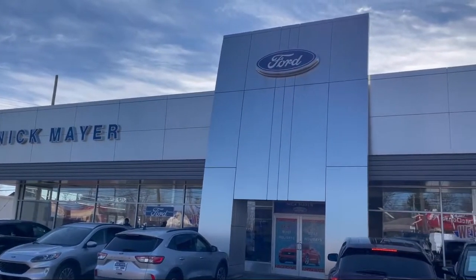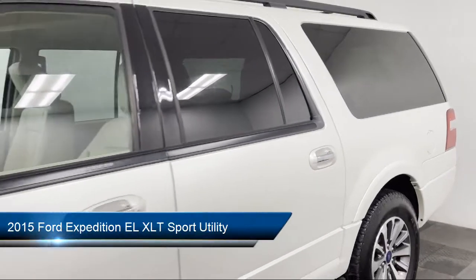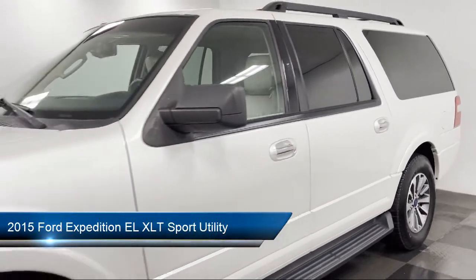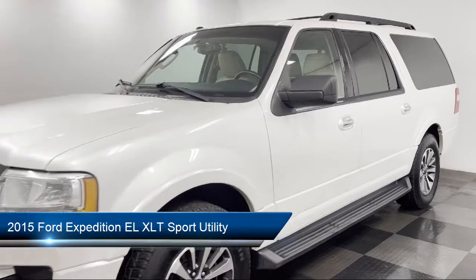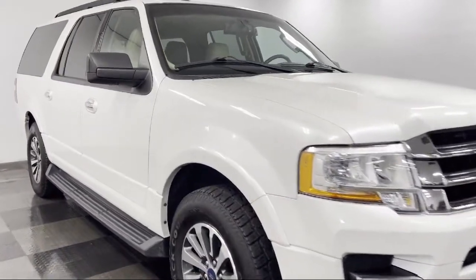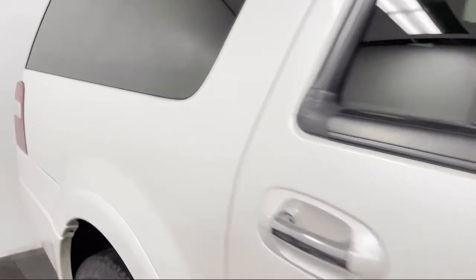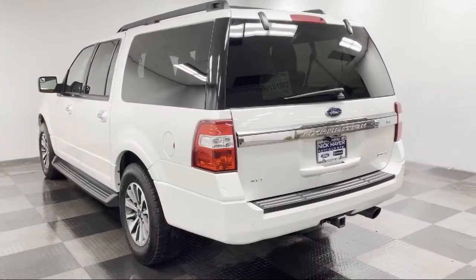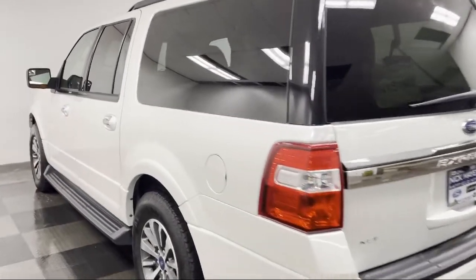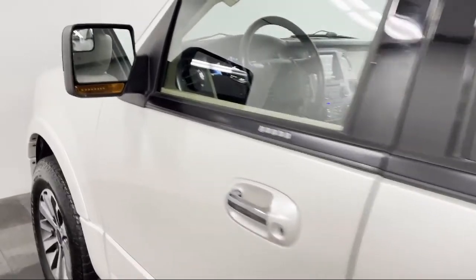Welcome to Nick Mayer Ford, and here's a look at another one of our great vehicles from our inventory. It comes equipped with Apple CarPlay and Android Auto, steering wheel controls, dual front side impact airbags, fully automatic headlights, parking sensors, heated door mirrors, leather wrapped steering wheel, Sirius XM satellite radio, split fold-down rear seat, roof rack, and much more.